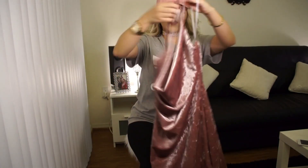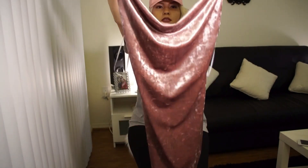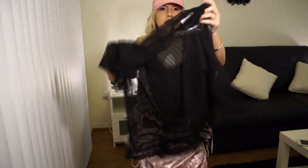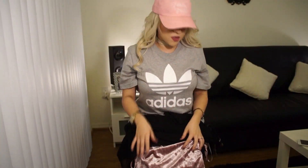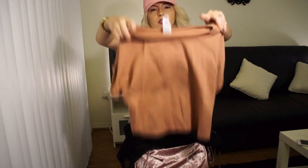I got this velvet pinkish dress — it's so cute, can you guys see it? Then I got this see-through top with a crop top inside, and this is all from Windsor. And then this crop top loose shirt.